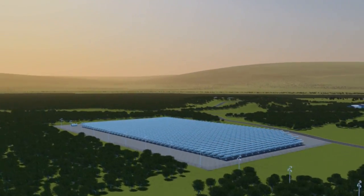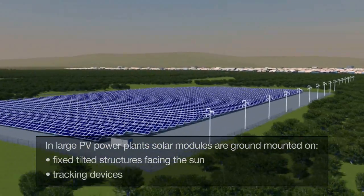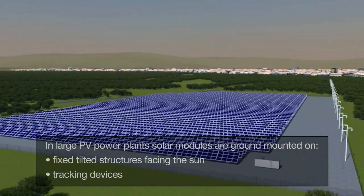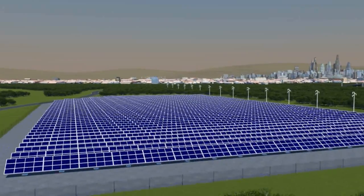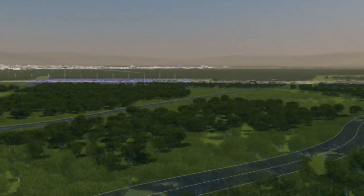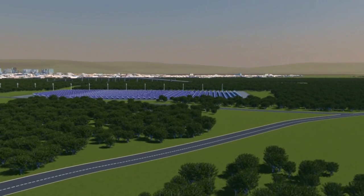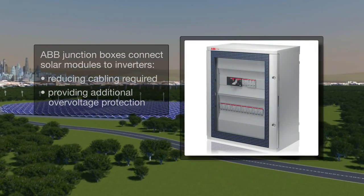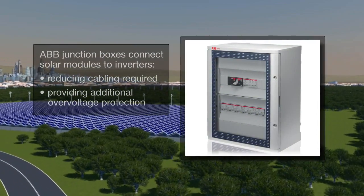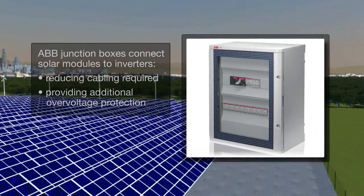In large photovoltaic power plants, the solar modules are typically mounted on the ground in fixed tilted structures facing the sun, or on tracking devices which increase the energy yield. The solar modules are connected in series to form strings, and these strings are then connected in parallel in junction boxes, which are typically located close to the solar modules. Junction boxes reduce the cabling need and provide additional over-voltage protection.